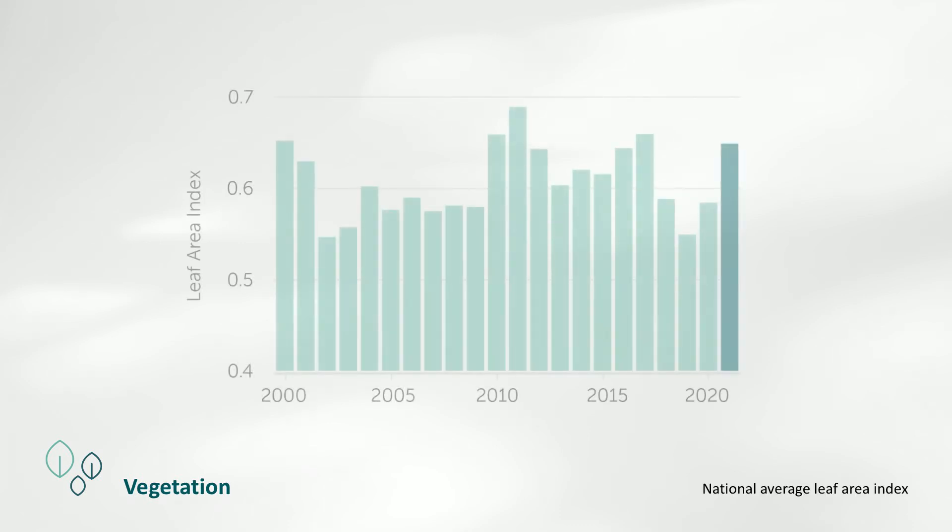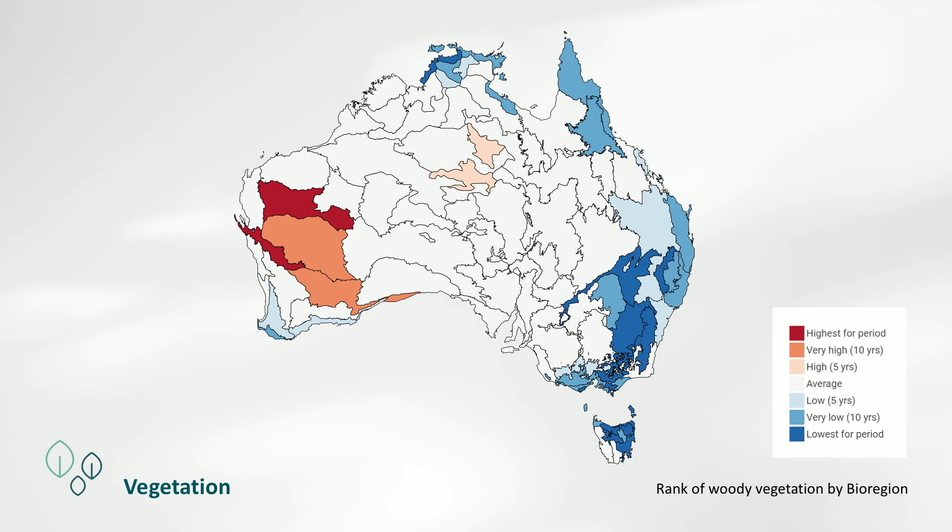Thanks to increased water availability and few bushfires, vegetation cover across Australia in both agricultural and natural environments increased in 2021. The increase was most significant in southeast Australia and southwest Western Australia, which recovered from drought and bushfires of 2020. Vegetation cover declined most strongly in inland Western Australia, falling to the lowest value since 2010. The condition of the nation's vegetation also improved, mainly due to wetter conditions and post-bushfire recovery, and was above the long-term average. Growth conditions in Australia's cropping, grazing and irrigation lands were well above average and the best since 2000 in all major regions except South Australia and inland Western Australia.